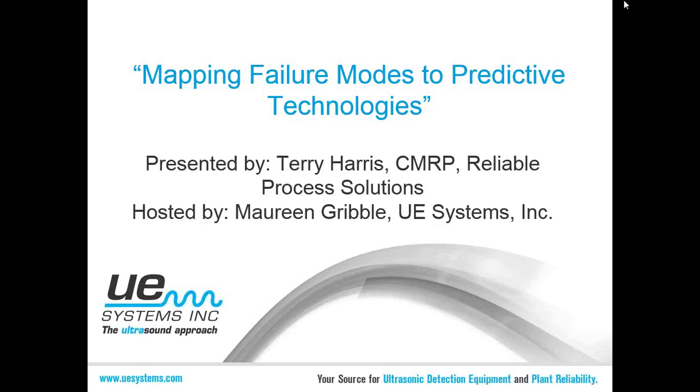Good afternoon, everybody. Thanks for joining our final webinar of 2014. Hard to believe it's already the end of the year, but that's where we are. Today we are doing mapping failure modes to predictive technologies. We've got Terry Harris from Reliable Process Solutions joining us to present on this topic. We have to give him a big thanks because he's stepped away from his daughter's basketball game to present this. So if you hear some cheering in the background, hopefully it's cheering for her.